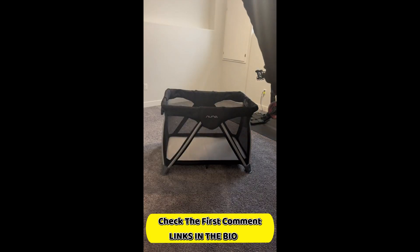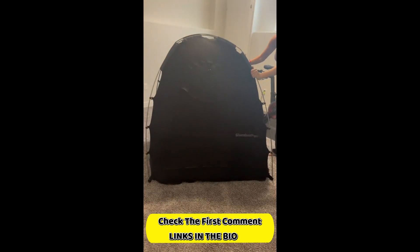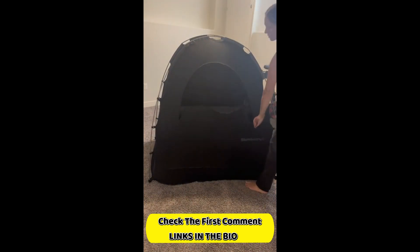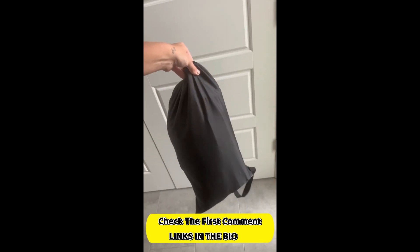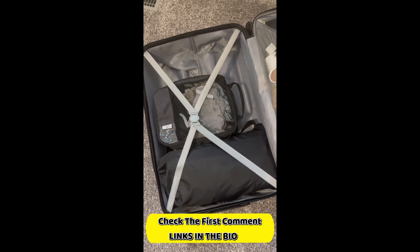Traveling with young kids can completely mess up their sleep schedule. This blackout tent provides a dark environment for your kid to sleep and fits over any small crib or pack and play. It takes less than five minutes to set up and fits into this small carrying bag for convenient packing.